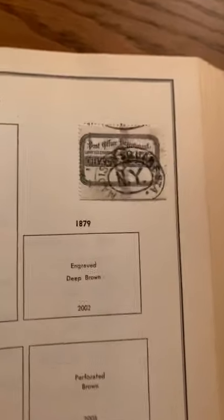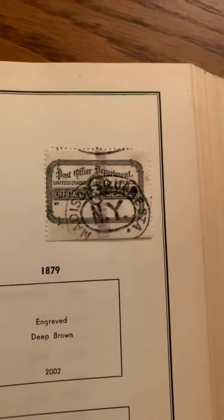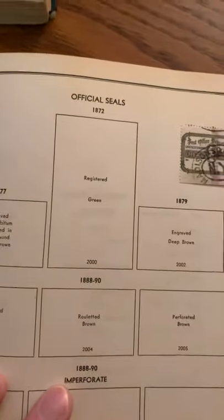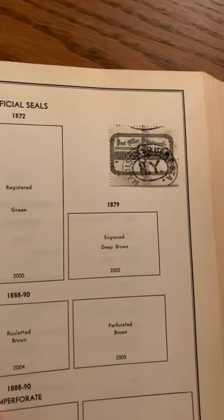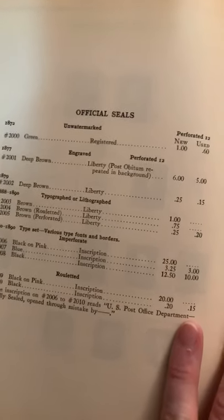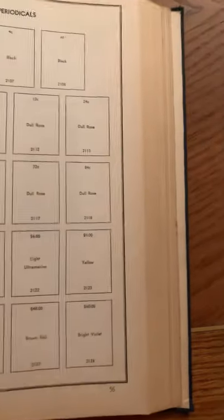Official seal stamp there — Post Office Department official seal. That's from like the 1870s. Official seal information here, looks like 1877. That is wild. Stuff that's 150 years old is unbelievable.